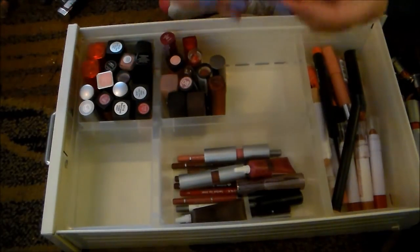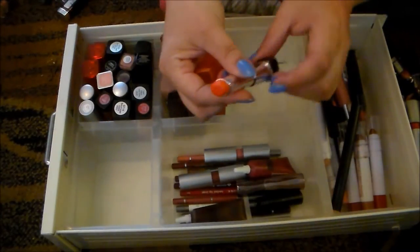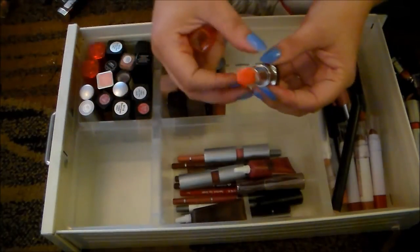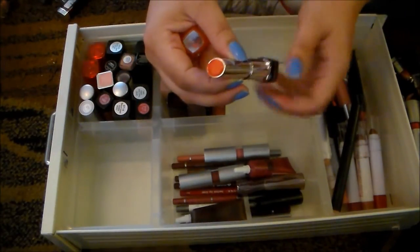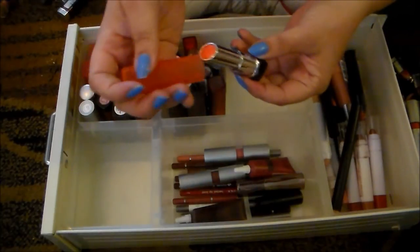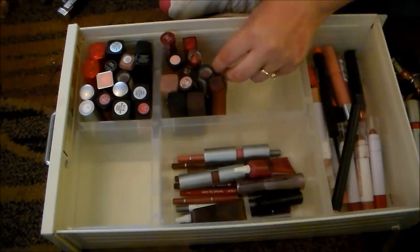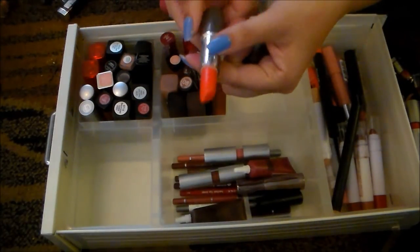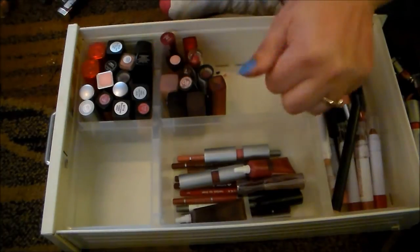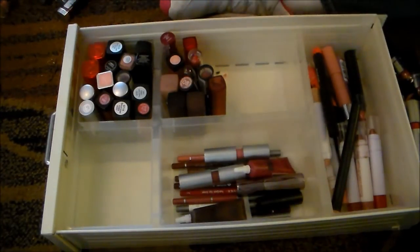This is the Revlon Lip Butter in the color Tutti Frutti — this is the closest thing I have to an orange lipstick. I don't reach for it a ton, but I feel like variety is the spice of life and I need colors like this in my collection. So I'm going to hold on to this as well as this — this is from Mirabella in Pixi. It's orange as can be in the tube, but don't be too scared, because it's really subtle on the lips. Very, very pretty. I'm holding on to that one as well.